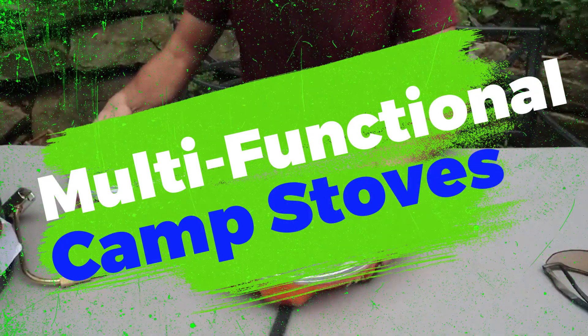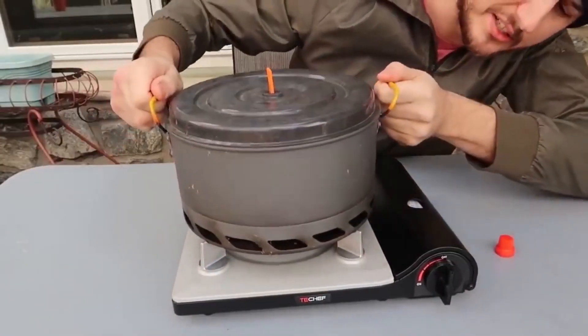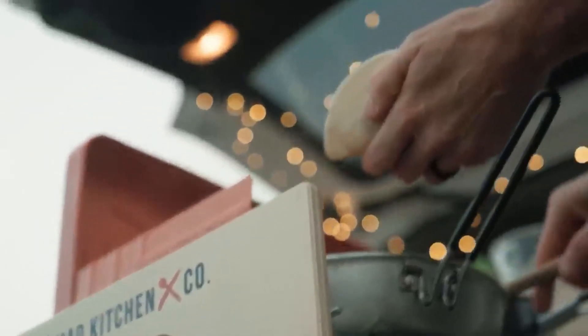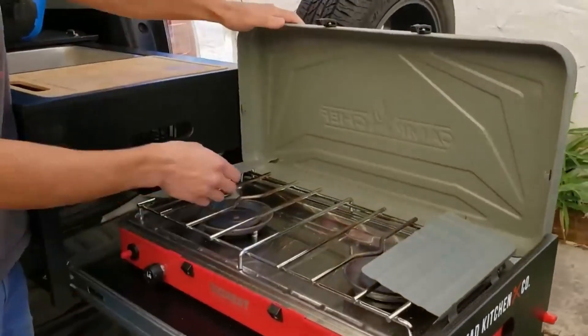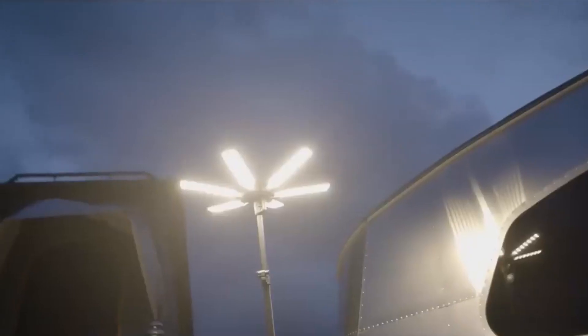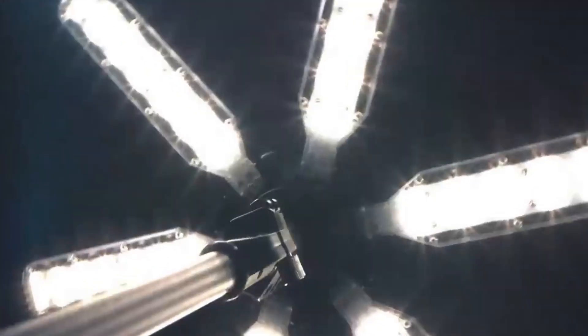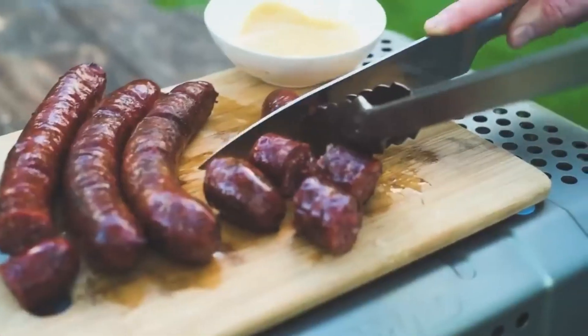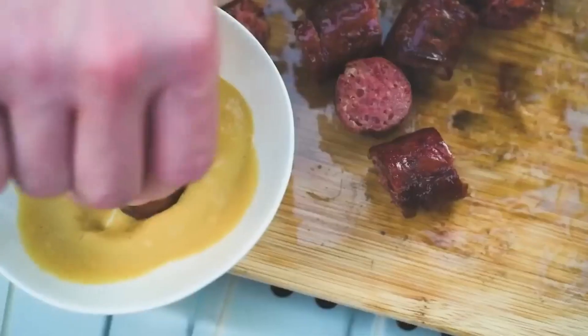2. Multifunctional Camp Stoves. Innovative camp stoves have evolved beyond traditional cooking methods. Modern multifunctional camp stoves incorporate features like USB charging ports, LED lighting, and even the ability to generate electricity through thermoelectric technology, utilizing the heat produced during cooking to generate power for other devices.